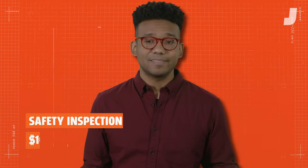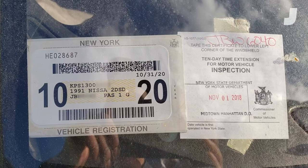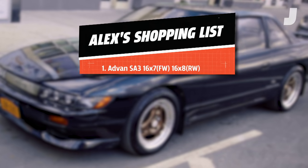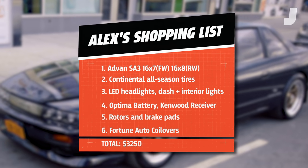After registering it, I had to go and get a state inspection. I get that done, but they put the sticker on the wrong side and I get a ticket. Fine, whatever, it was done. Like any good owner, I give it a little love: original Advan wheels, all-season tires, LED headlights, battery.